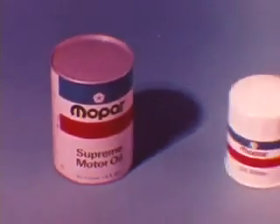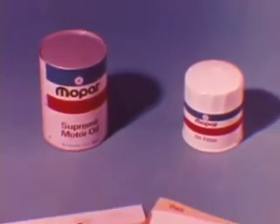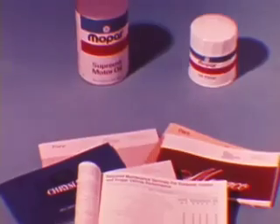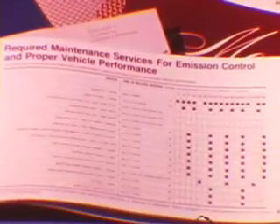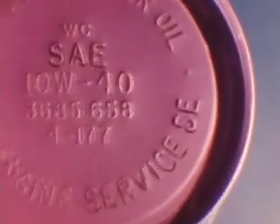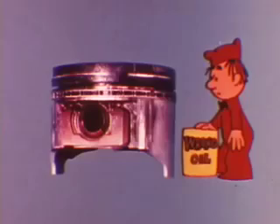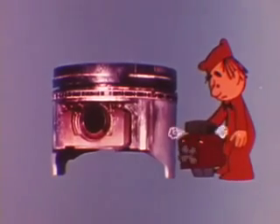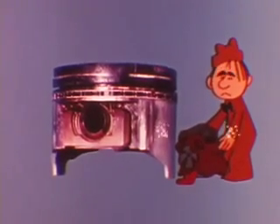Sticking to engine oil and filter recommendations spelled out in the owner's manual helps keep piston rings, valves, and lifters clean and working freely. Protecting an engine against wear maintains fuel economy. The only type of oil recommended is designated SE. Using the wrong oil or stretching mileage between filter changes can accelerate engine wear and lead to loss of compression — when this happens, both power and economy suffer.